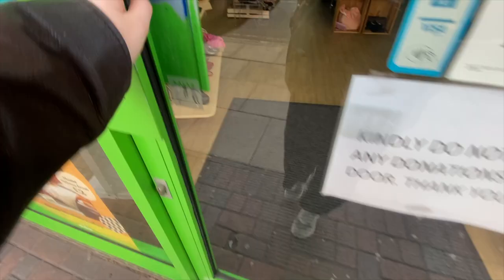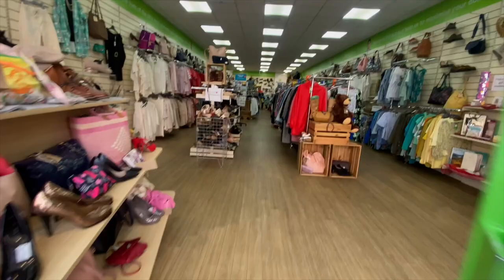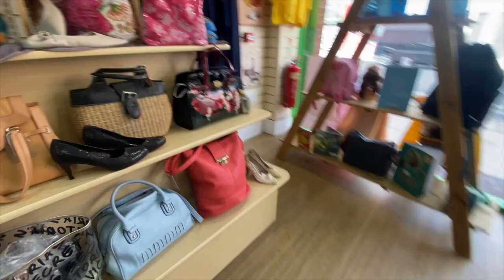Okay guys, here we are heading into Barnardo's. You can already see how much lovely, amazing stock is in this shop. I love how they have a mixture of rails and then shelves to display stuff on. It's really nice to have that variation and have things hung up on the wall as well. I really do appreciate that side of it.